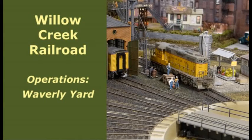It's time for another operating session on the Willow Creek Railroad. Being the Yardmaster for a busy model railroad yard can be a fun and challenging assignment. So today we're going to focus on the operations of Waverly Yard.